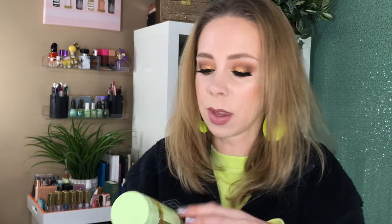The Aveeno Positively Radiant 60 Second In-Shower Facial gave my skin a tingly, clean feeling in the shower, which I liked. It did a nice job of cleaning my face, but I have so many facial cleansers already so I will not be repurchasing. That said, it was a nice product and I would recommend it.